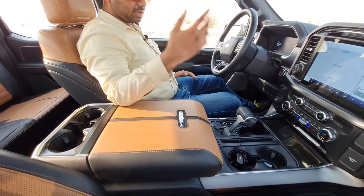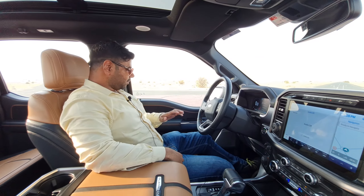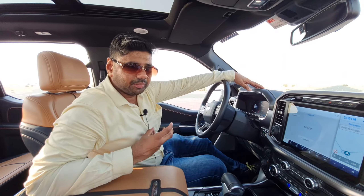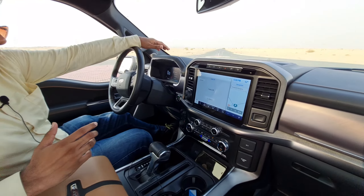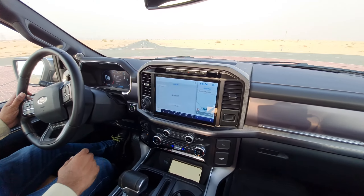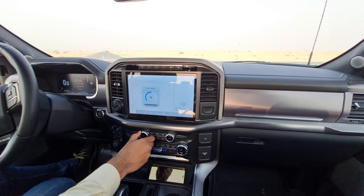On the comfort side, you get a full-size panoramic sunroof. The interior uses a mixture of leather, Alcantara, and chrome finish materials. You also get a total of 12 speakers from Bang & Olufsen for an excellent sound experience.